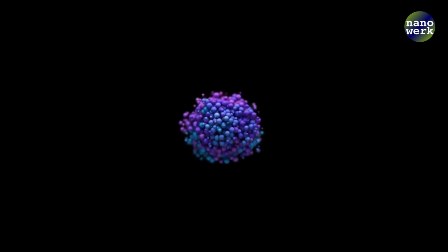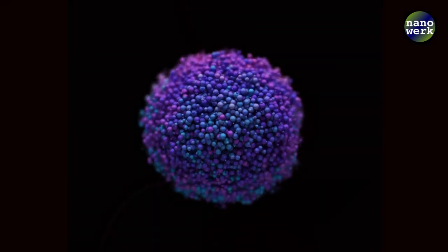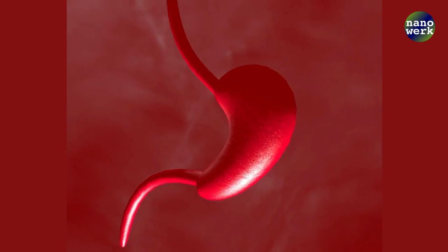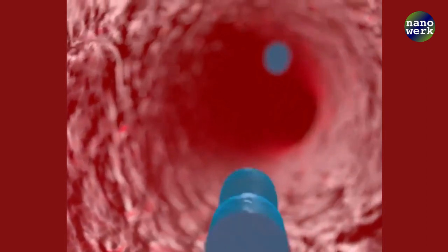Nanoparticles, which are 100,000 times smaller than the width of a human hair, can be engineered to seek out and destroy cancer cells specifically. They're like miniature guided missiles equipped with cancer-fighting drugs and the ability to recognize their target.